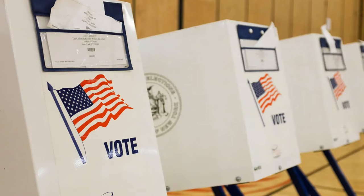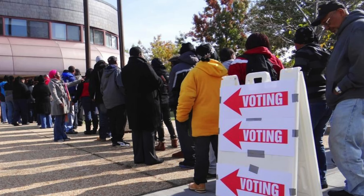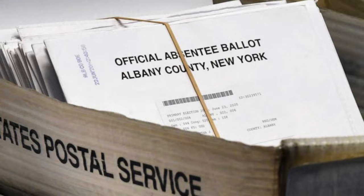Did you know that election cycles in America happen to fall on every even numbered year? Millions of Americans line up at voting booths every two years. The lines are usually long and can sometimes take hours to get a vote in. And if you're planning on being away, you can opt for an absentee ballot, which gets mailed to you. And these are two methods by which we can place votes.